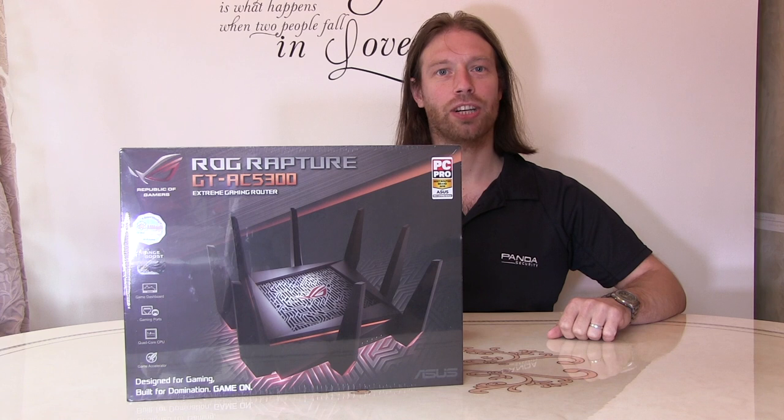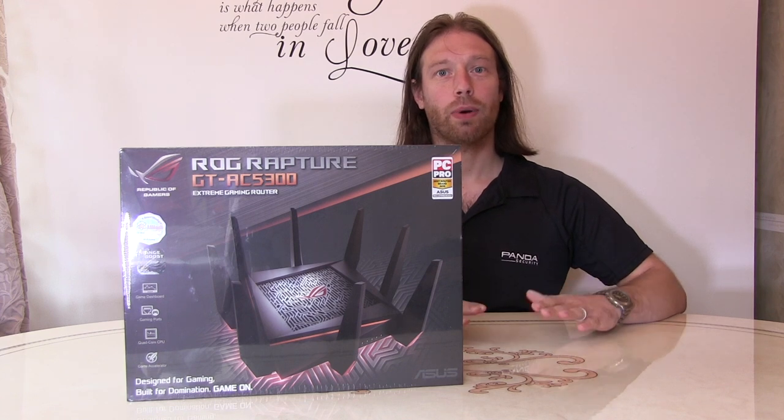Hi, my name is David, welcome back to my channel and today it's rather an unexpected video.